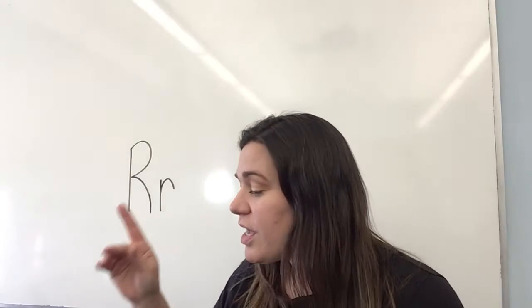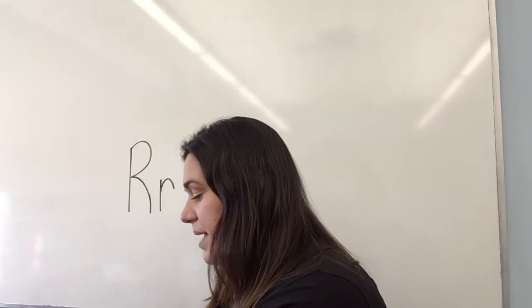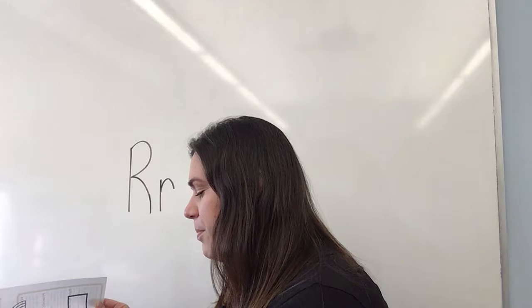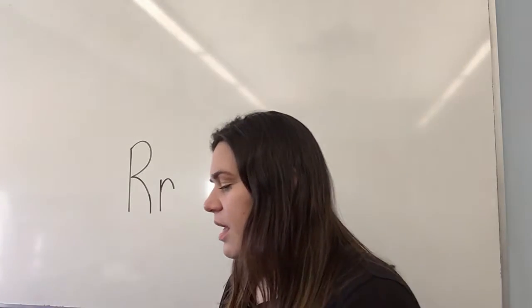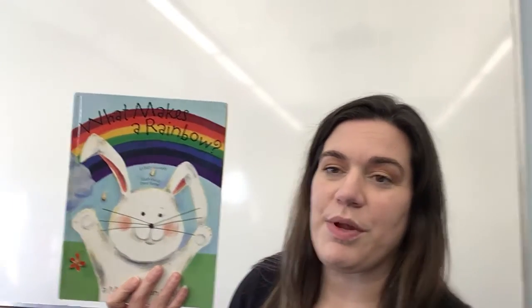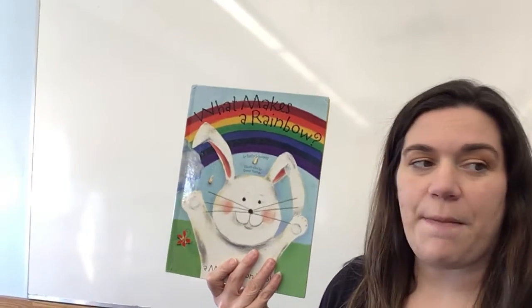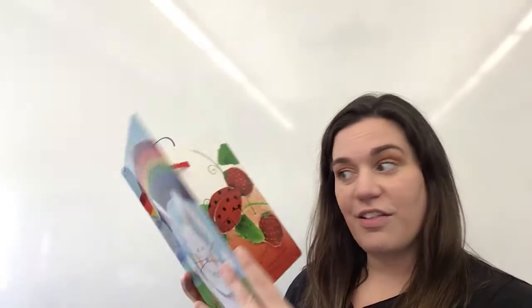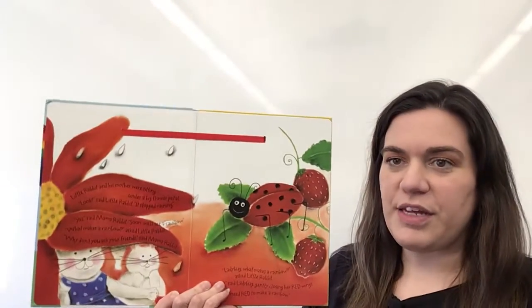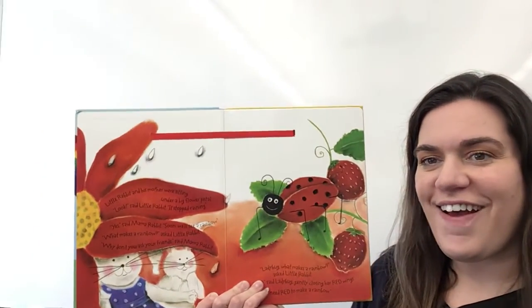So our story hour today is about rainbows, and we have a couple of really fun rainbow stories to read together today. The first one is called What Makes a Rainbow? This is a magic ribbon book, which means that there are ribbons that go through all the pages and they are going to show us colors of a rainbow.